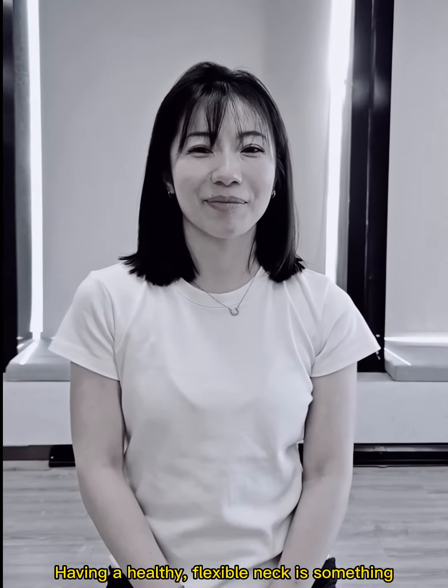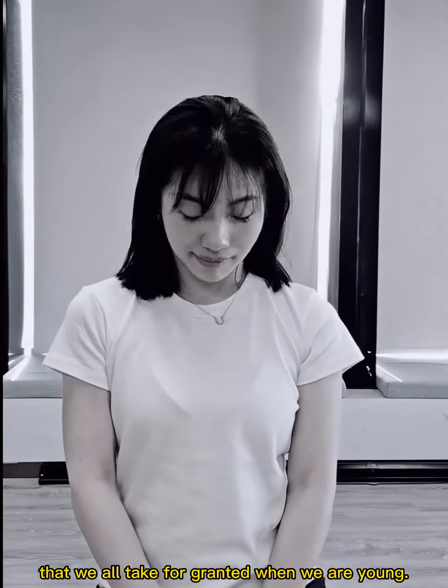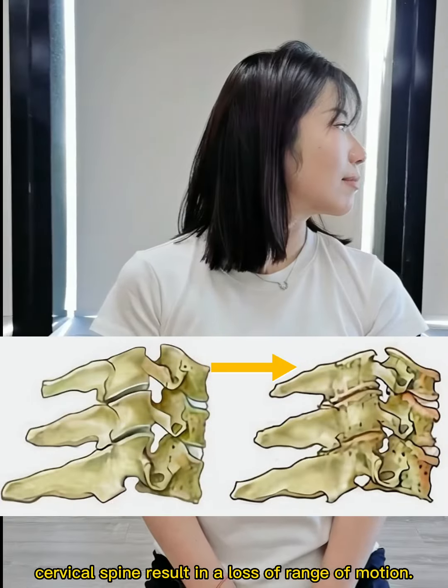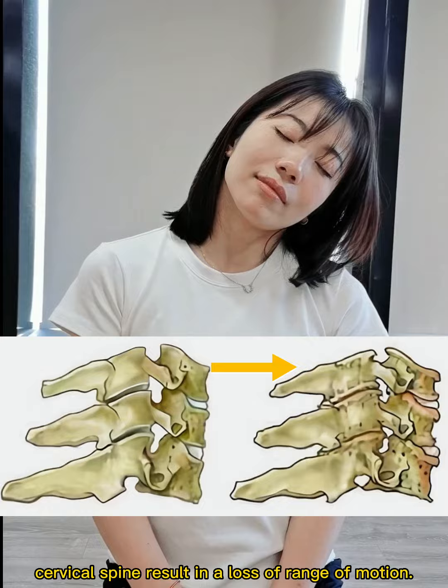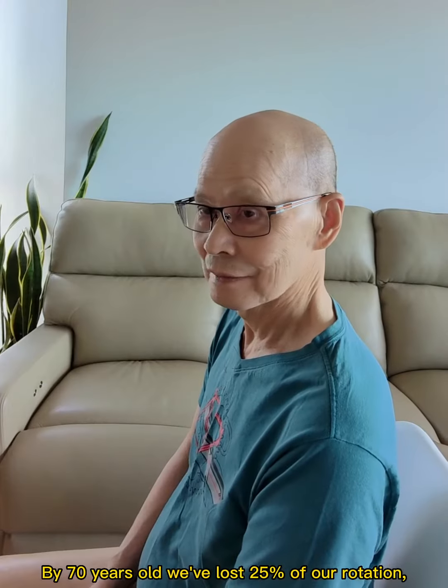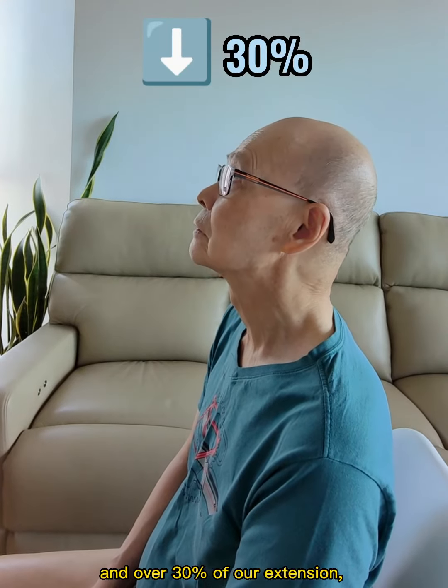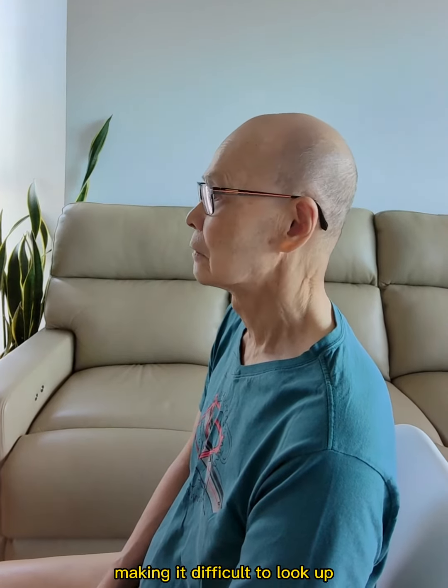Having a healthy flexible neck is something that we all take for granted when we are young. But as we get older, age-related changes in our cervical spine result in a loss of range of motion. By 70 years old, we've lost 25% of our rotation and over 30% of our extension, making it difficult to look up.